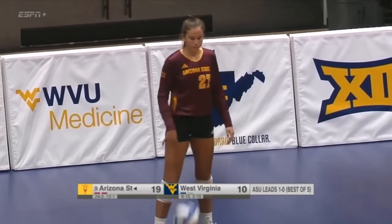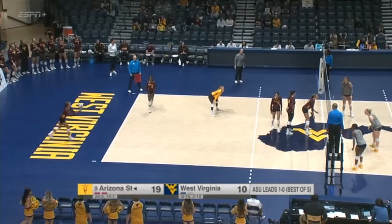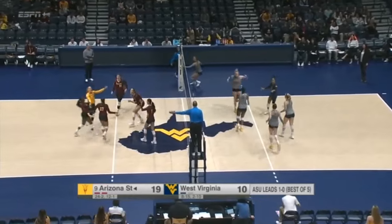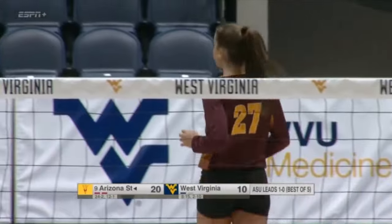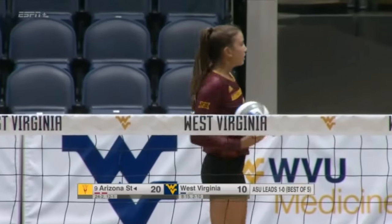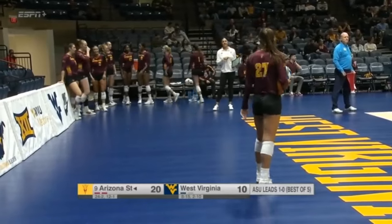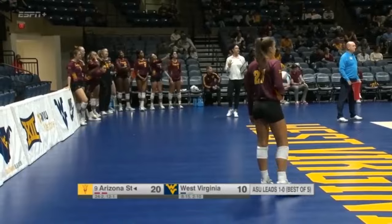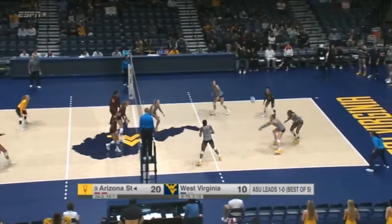Seven straight points now for Arizona State. West Virginia was back within one at 10-9, within two at 12-10, but now the Sun Devils are starting to assert themselves here in the second set. It's another ace for Covell. Volleyball really is a game of runs — once you get on a run, it's hard to get out of it. West Virginia — every single point they keep falling further and further behind. They really need to forget about those previous points, focus on where they're at right now, and try to get the ball back on their side.